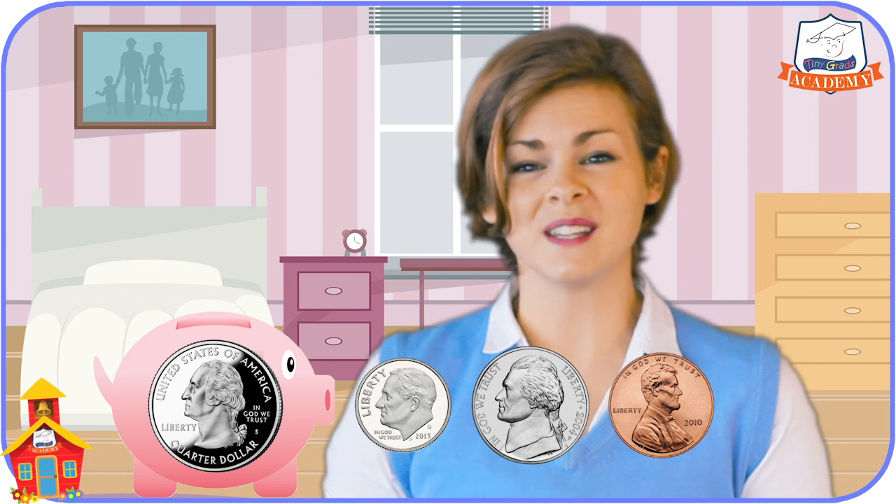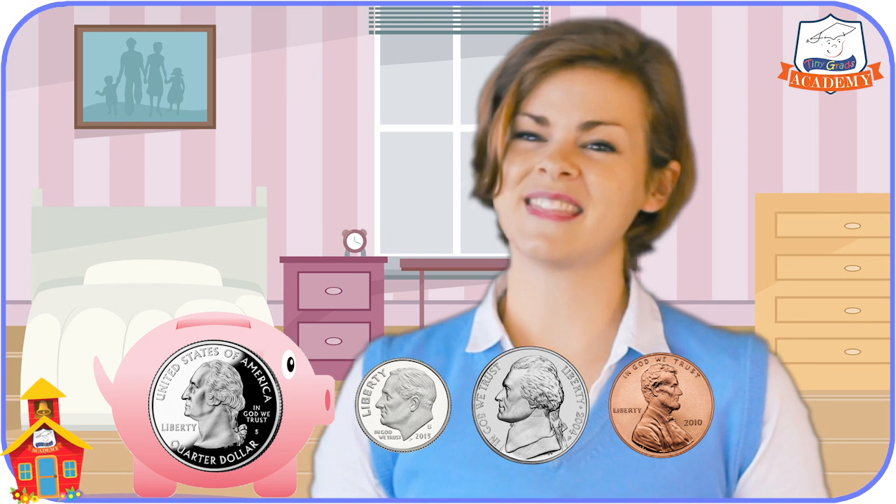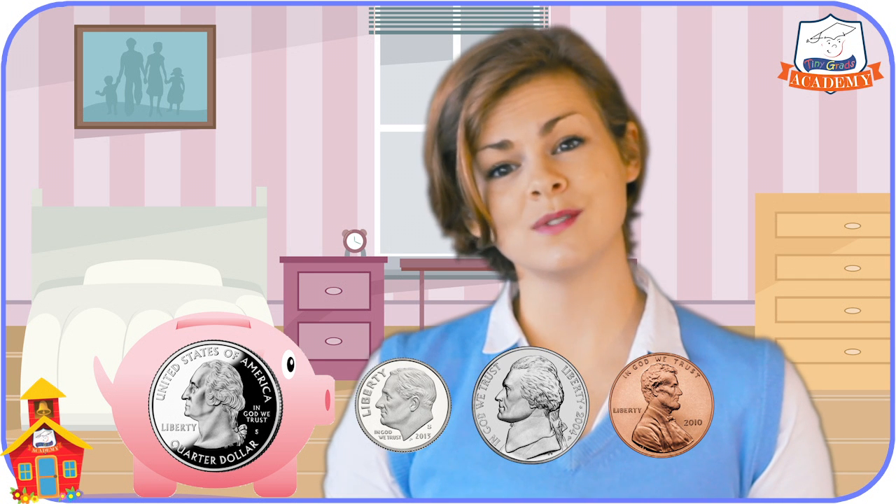Isn't that exciting? Look at all the coins I have — I have a penny, a nickel, a dime, and a quarter. I can't wait to add more of each of these coins to my piggy bank. Thanks for letting me share my coins with you today. I hope you come back soon to Tiny Grads Academy at tinygrads.com, the fun and safe learning place. Bye-bye.